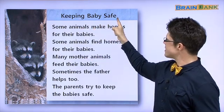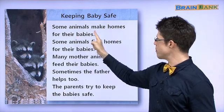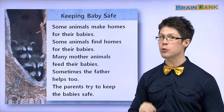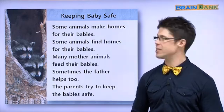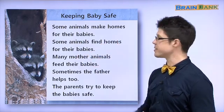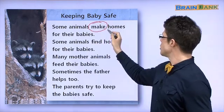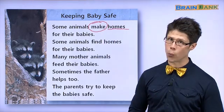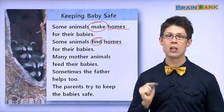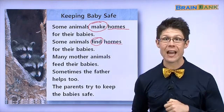Keeping baby safe. Some animals make homes for their babies — yes, rabbits, owls, beavers make homes for their babies. Some animals find homes for their babies. Some animals make homes — 집을 만들어요. Some animals find homes — 집을 찾아요. Make homes or find homes.